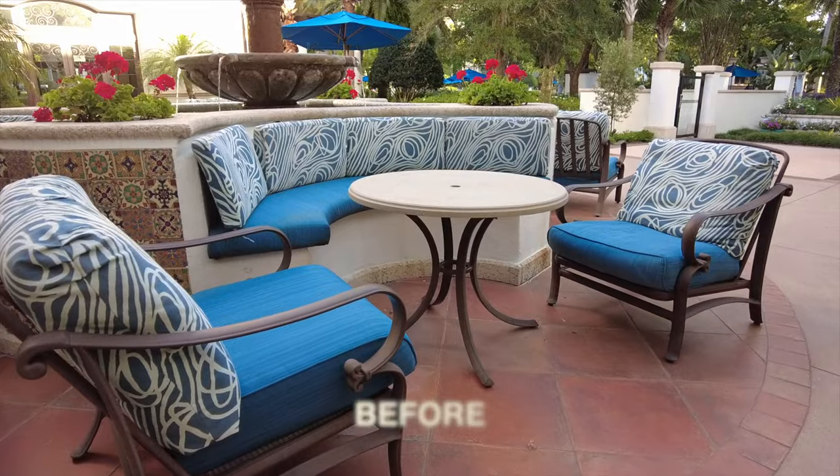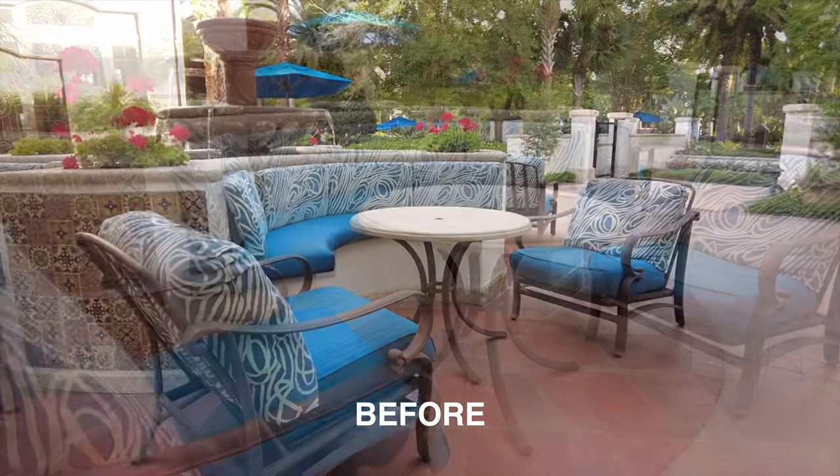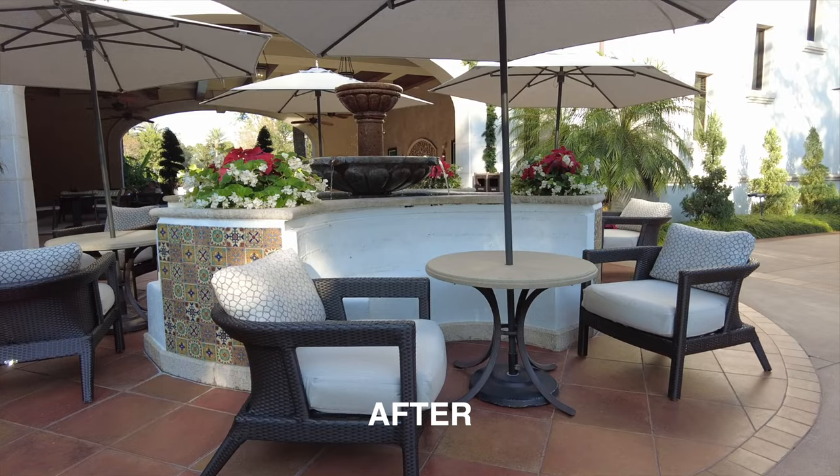Hello and welcome to Destination Timeshare. I'm Jeremy. We're starting outside in the common areas here at Marriott's Lakeshore Reserve to show you the before and after of the renovations at Lakeshore Reserve.